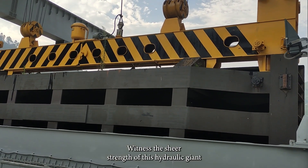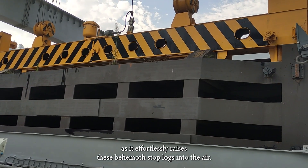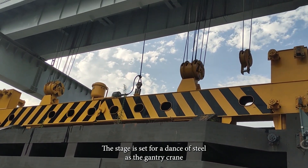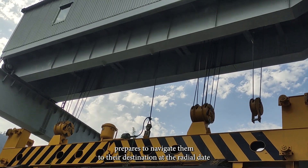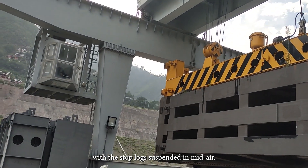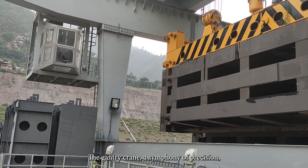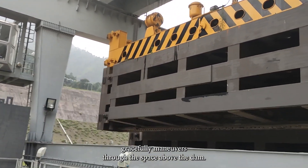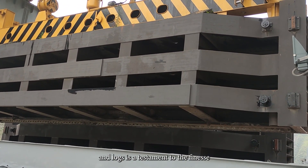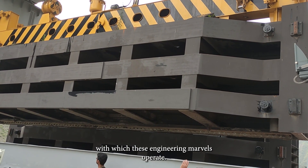Witness the sheer strength of this hydraulic giant as it effortlessly raises these behemoth stop logs into the air. The stage is set for a dance of steel as the gantry crane prepares to navigate them to their destination at the radial gate. With the stop logs suspended in mid-air, the gantry crane gracefully maneuvers through the space above the dam.